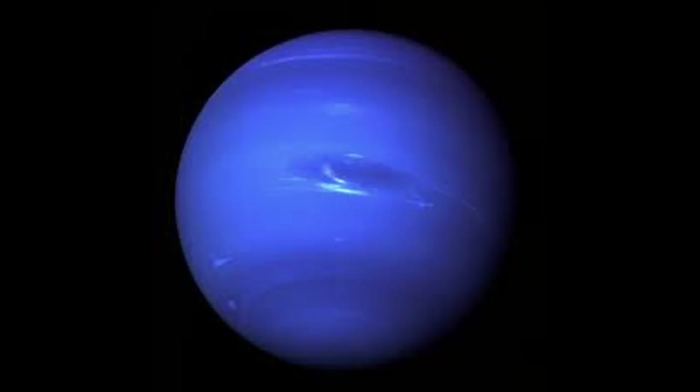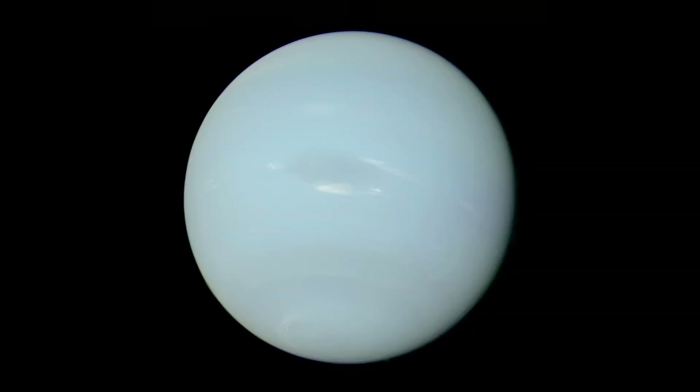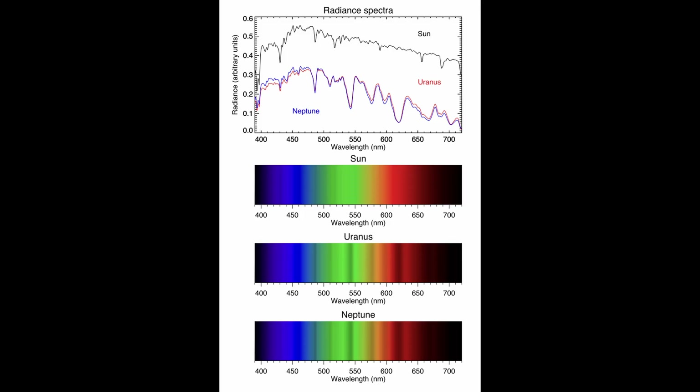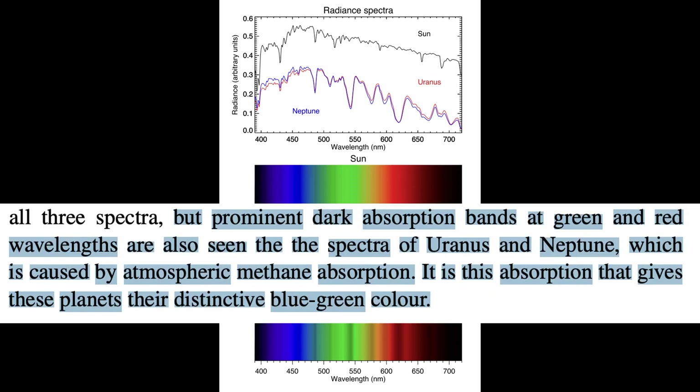Now get ready for the biggest lie of them all. Turns out, Neptune actually looks like this. This is arguably the most depressing image of all time. The old images, according to a pretty recent paper, were not processed correctly for human vision. And after they did their correct processing of the light waves, the blue looks a lot lighter. The reason Neptune is this way is because of the same reason as Uranus — that being methane gases.